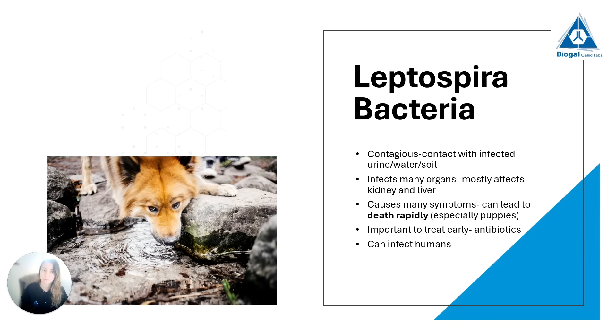However, one of the main problems with Leptospira is — especially in puppies — it can progress very, very quickly. In a matter of days it can lead to death, so sometimes we don't even have the chance to try to treat it. That is why it is almost a core vaccine. It is also a zoonotic disease, meaning it can also infect humans.